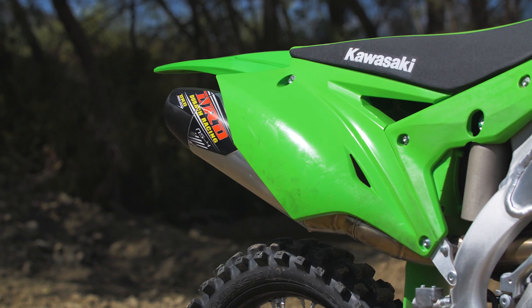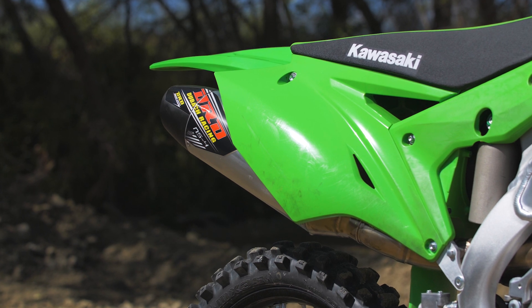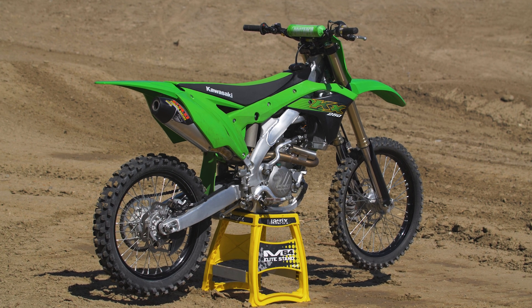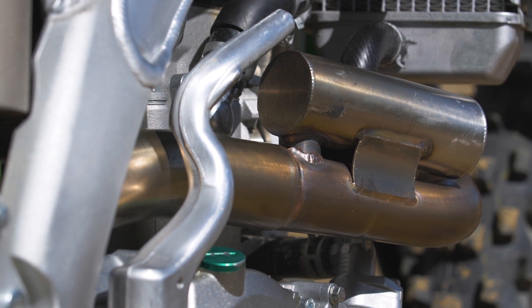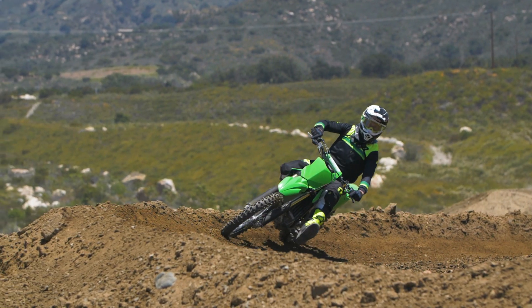We've had quite a few hours and multiple days on it. There's not a ding, a scratch, anything on it. Here at Fox Raceway there are a lot of rocks on the track, and you really can't tell there's any wear. It's a stainless steel header, so it's not the exotic titanium stuff, which does tend to dent and ding quite a bit. Overall, I'm really happy with the system.